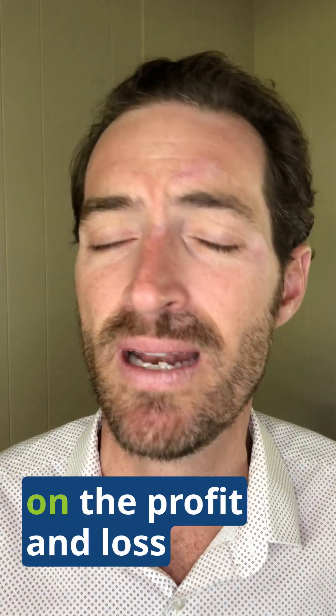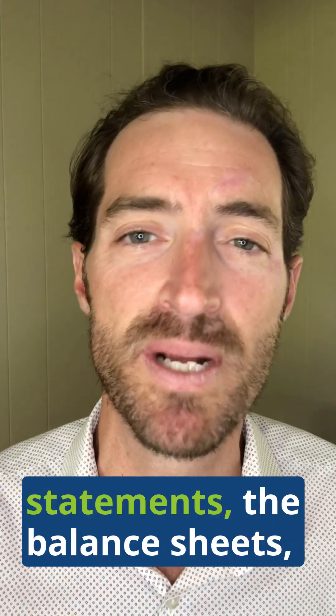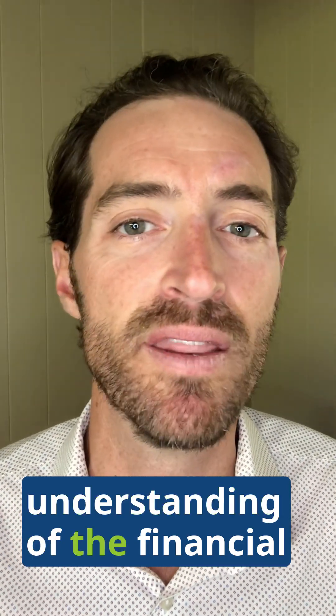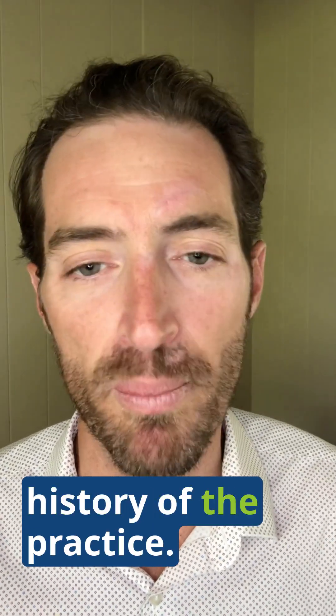First is going to be reviewing the financial documents. You're going to want to be sure you're getting your hands on the profit and loss statements, the balance sheets, and tax returns of the seller. You want to have a good understanding of the financial history of the practice.